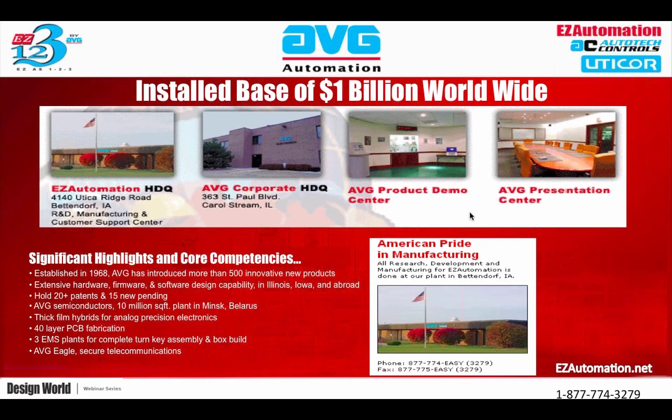AVG Automation is a mini-conglomerate of many different electronic companies, established in 1968. We have introduced more than 500 innovative new products — touch panels, PLCs, timers, counters, power supplies — all rated for harsh, hot, and humid environments. We do our extensive hardware, firmware, and software design in Illinois and Iowa. We're really the only manufacturer that truly can say we manufacture all automation products in the United States and actually export out to countries like India and China.